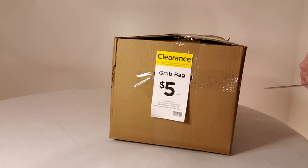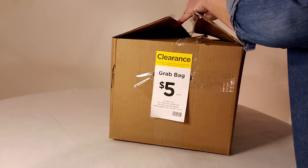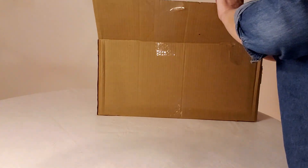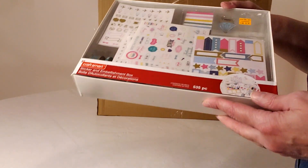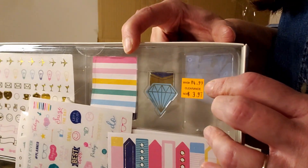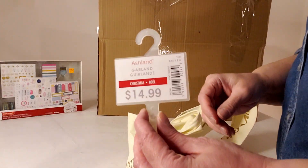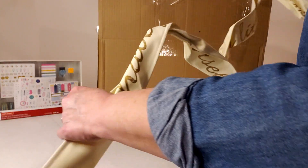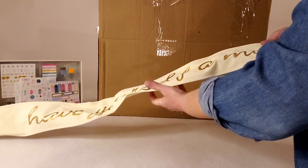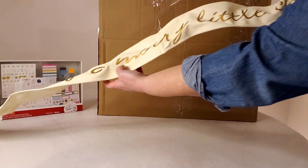Now let's get right into box number 12, our last box — hopefully we'll get some really good stuff. In box number 12, the first thing is another one of these sticker kits — a little different from the religious ones we've gotten, also $4.99 marked down to $3.97. Now we have a garland for $14.99 — it's on wired ends with thick canvassy material. Let me open this up and see what it says... 'Have Yourself a Merry Little Christmas.' How cute is that?